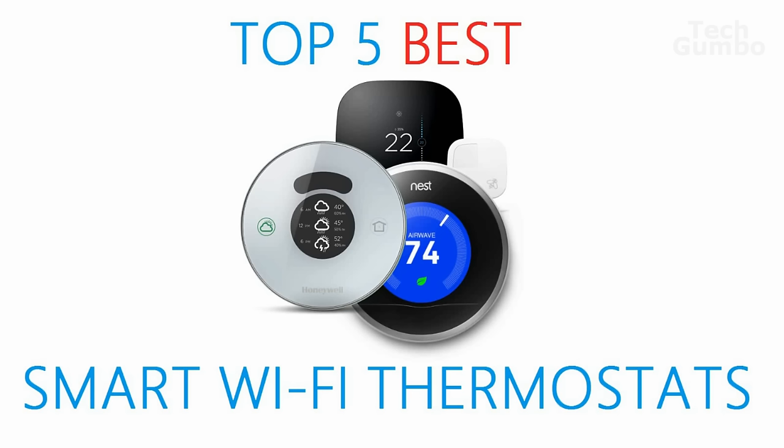There are now several smart thermostats on the market for use in your home, but deciding on which one is best for you can be a tough choice. In this video, we will count down the top 5 best smart thermostats on the market today, coming up on Tech Gumbo.